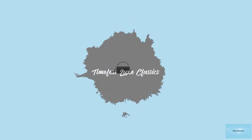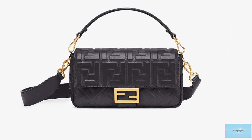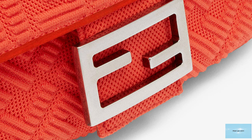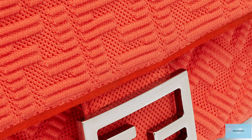The Fendi Baguette bag most definitely started off as an it bag of the season, but has now become a mainstay and a classic. The iconic bag made its debut in the 1998 Fall Winter Collection, thanks to its mastermind, Silvia Venturini Fendi.